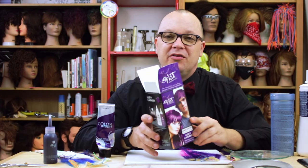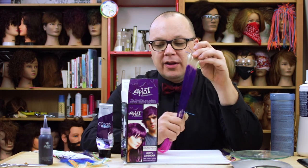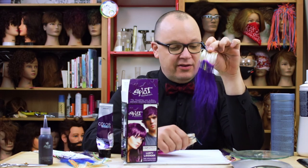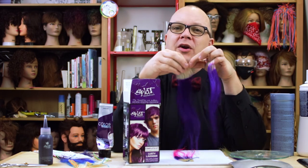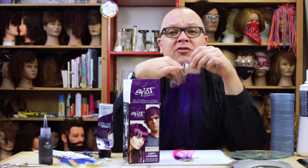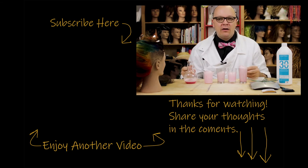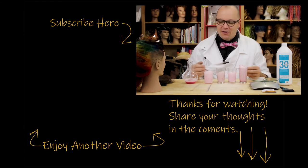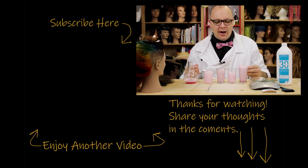I came into this with high hopes — honestly I didn't know what to expect. They give you a developer, don't tell you what it is, and tell you to put the purple on your hair. In defense of Splat, I'd be really curious how long this stays in shampoo after shampoo compared to the Joico and Matrix. It really just depends on what you're going for. If you want to be purple for the rest of your life, maybe you should try Splat. Thanks for watching — check out my other videos, leave a comment, and subscribe!